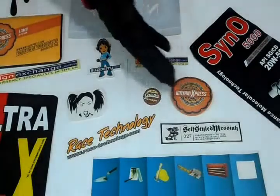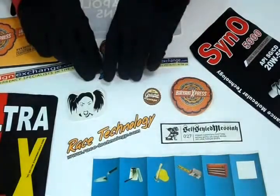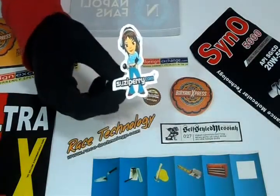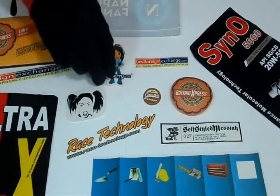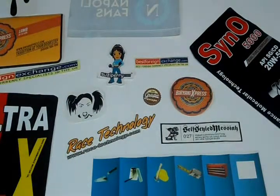Round, rectangle, oval, or any custom shape you want. We can laminate them either with gloss to give them a shiny look, or matte to give them a decent, dull look. We can customize logo stickers according to your desired quantity and size.